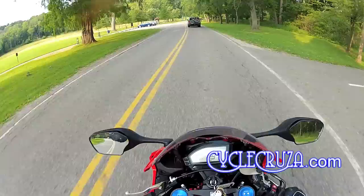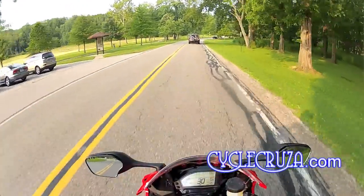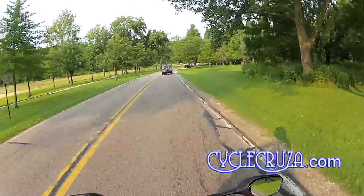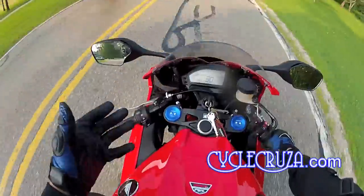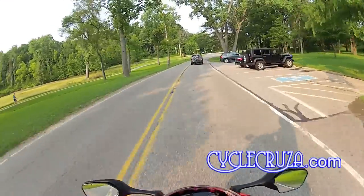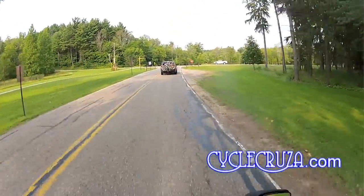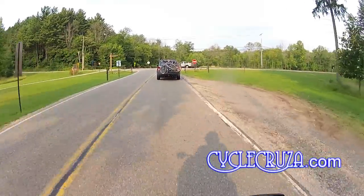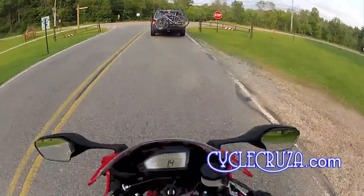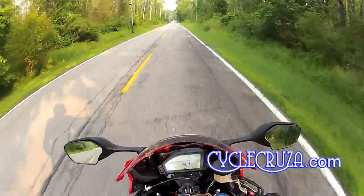Shifting on this bike feels so much smoother compared to the 600RR. This has a slipper clutch — clutch pull is easy, shifting is easy up and down — much better than the 600RR, although the 600RR is not bad. This is just smoother.